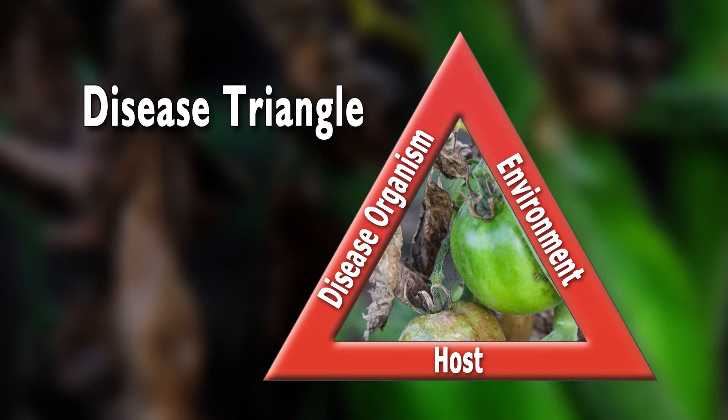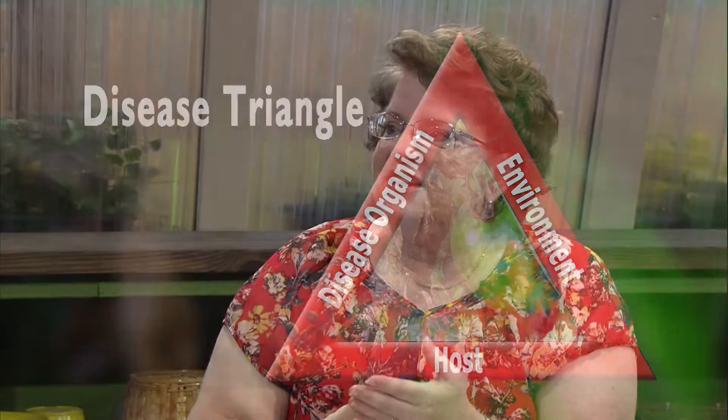Crop rotation and resistant varieties are good strategies if you've had trouble with certain plants. When it comes to cultural problems, we have to think about the disease triangle. Three things have to be present for a disease to take hold: the host plant, the pathogen — which is almost always present — and the environment. What we can control is the host plant and the environment.